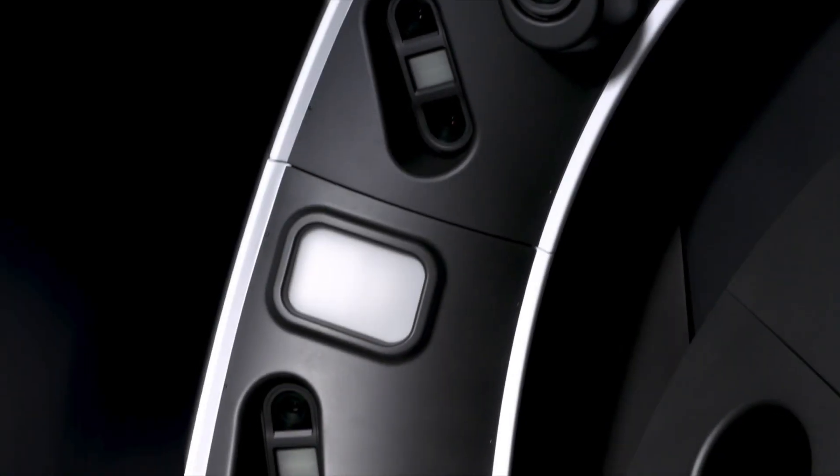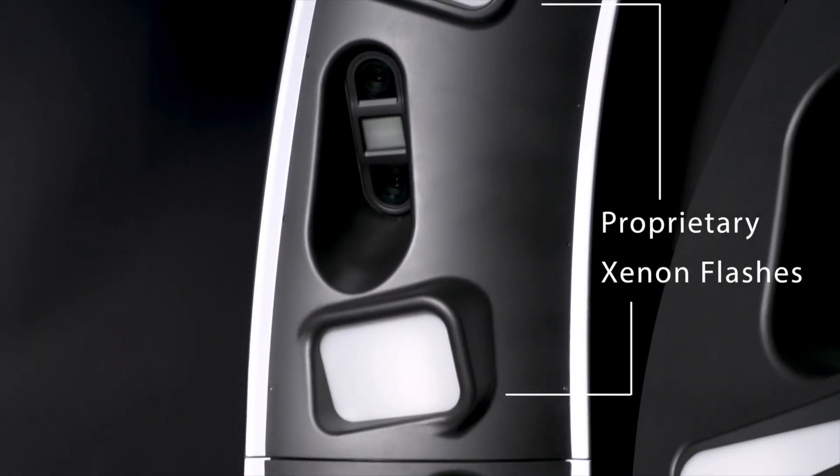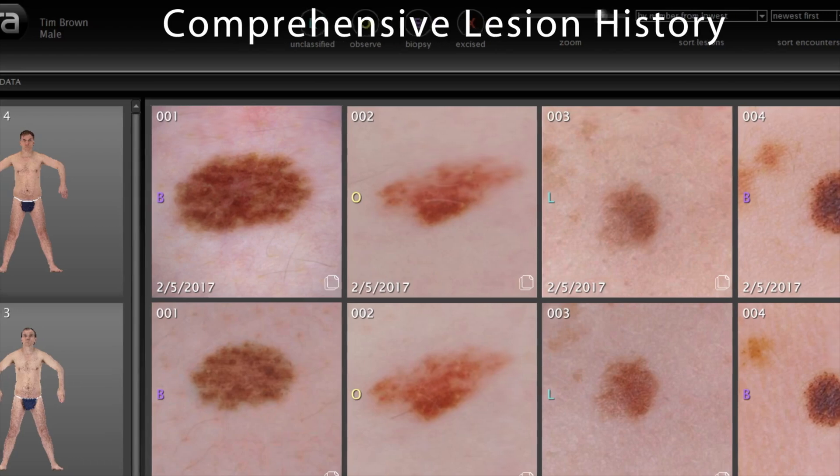The fourth system is the Canfield Vectra WB360 — a 3D full body scanner. We're stepping into space-age territory. The Vectra system uses 92 cameras to capture your entire skin surface in one flash, under a minute. It builds a 3D avatar of your body and lets doctors compare every mole from every angle. The pros are that it's very fast, excellent for tracking changes over time, and it's already been used in some centres since 2018. The downsides are that the machine costs around a quarter of a million pounds, it requires massive storage space, and the AI risk-scoring system is still developing.